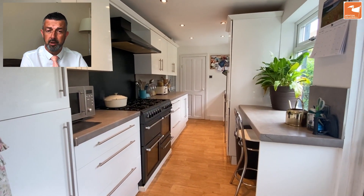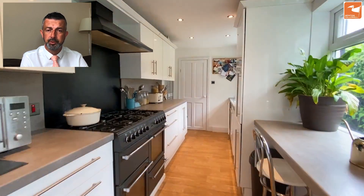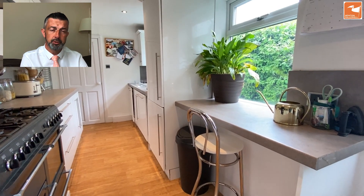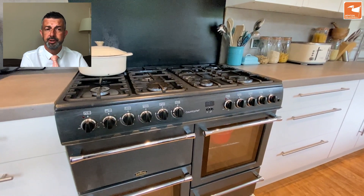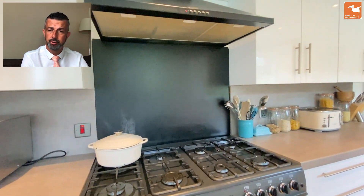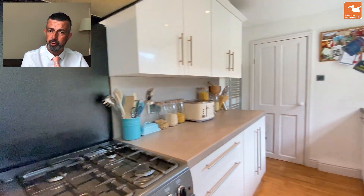Behind me is the breakfast kitchen with a breakfast bar seating for two. There's a built-in fridge freezer, built-in dishwasher, and built-in washer dryer. There's also space for a range cooker which could be included for the right offer, with a splashback and extractor hood above. Loads of cupboard and drawer storage.